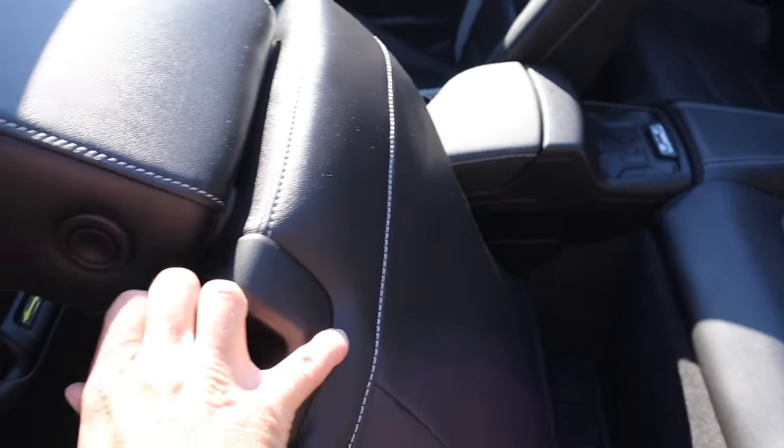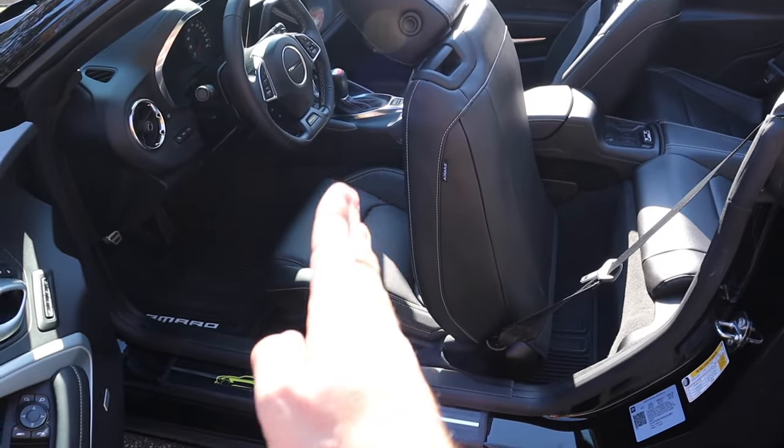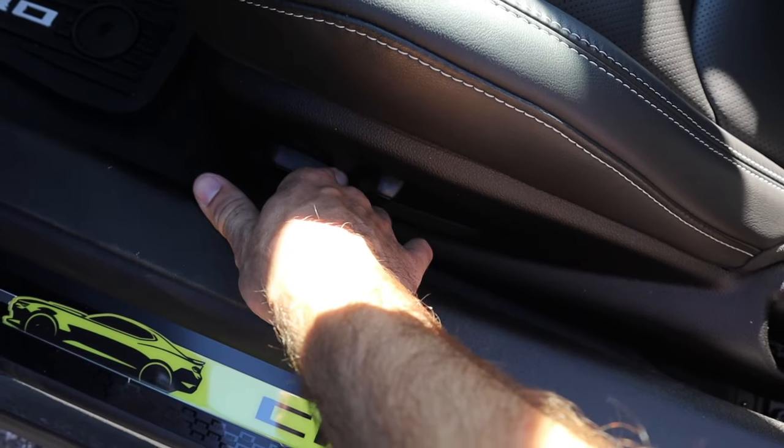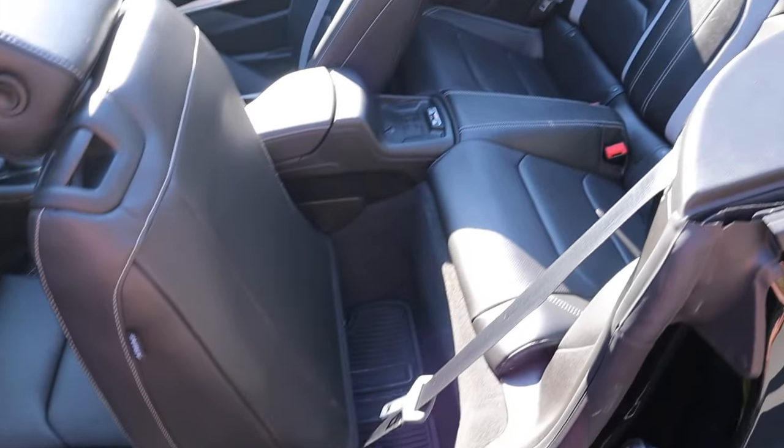In order to gain access to the back seats, simply use that tab to push the backrest forwards. From there, if you need a little bit more space, you can use the automatic control to slide that seat forwards.